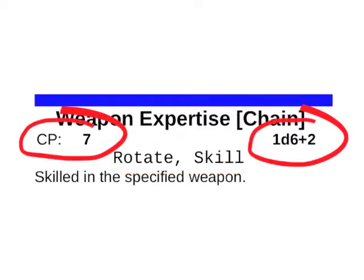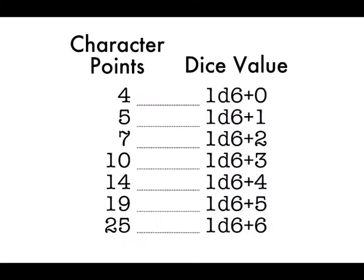Finally there are the CP and the dice values — the crunchy bits of an advantage. CP stands for character points: how many character points you've spent on this advantage. This is decided at character creation, and you can increase that CP value later as you gain experience through play. The critical thing about CP is that it drives your dice value, which is what you roll when you use the advantage. The more CP you put into an advantage, the greater the dice value and the more that advantage contributes to an action.